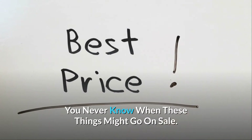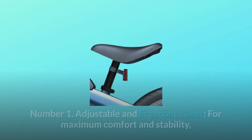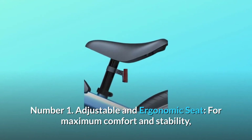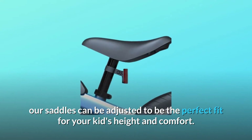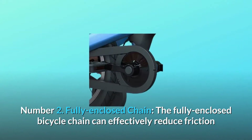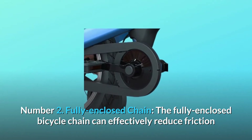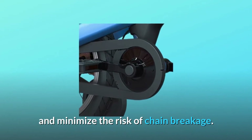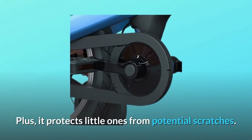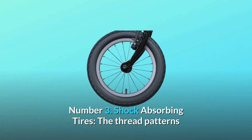What makes this product a smarter choice? Number one: adjustable and ergonomic seat for maximum comfort and stability. Our saddles can be adjusted to be the perfect fit for your kid's height and comfort. Number two: fully enclosed chain. The fully enclosed bicycle chain can effectively reduce friction and minimize the risk of chain breakage, plus it protects little ones from potential scratches.